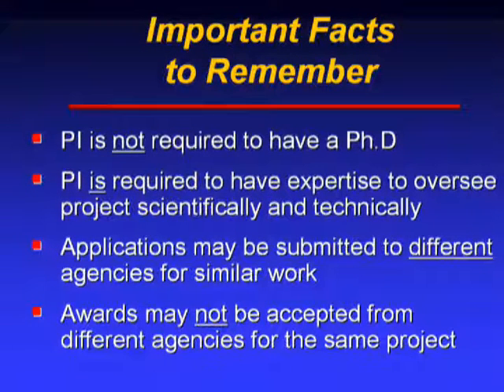Some important facts to remember: a lot of people ask whether the principal investigator — the PI — is required to have a PhD or a medical degree. The answer is no. What the PI must bring to the table is technical expertise demonstrating that he or she can carry out the phase one project from a scientific and technical perspective.